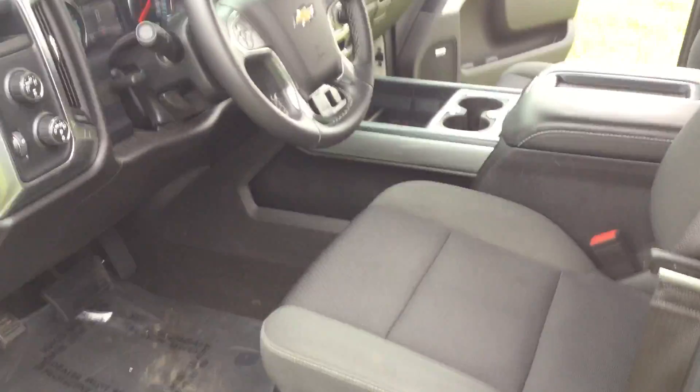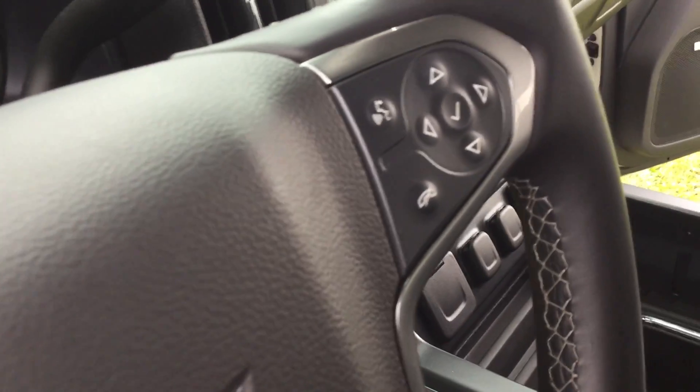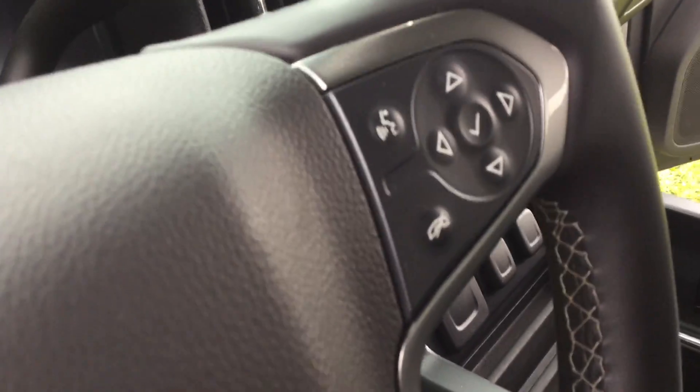For the driver's side, steering wheel controls for Bluetooth, also has heated seats, driver and passenger.